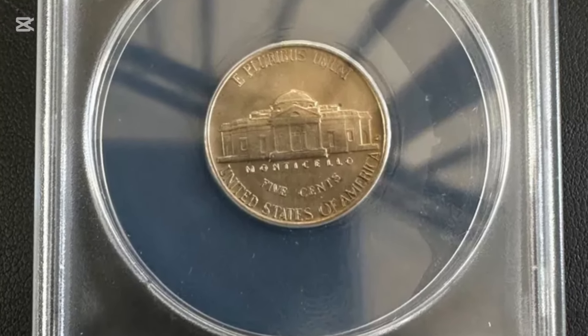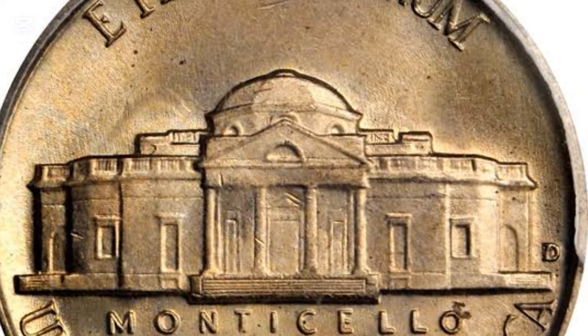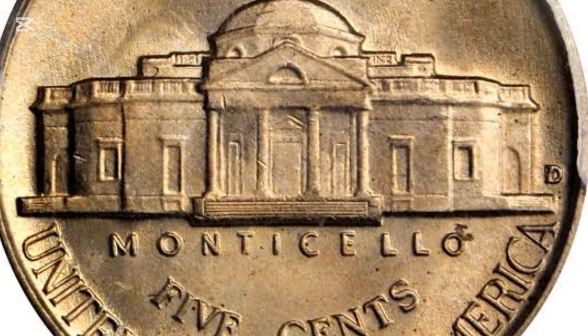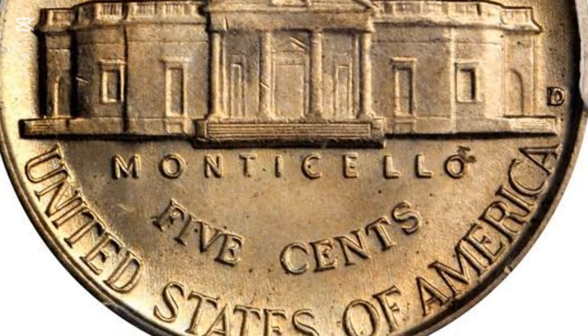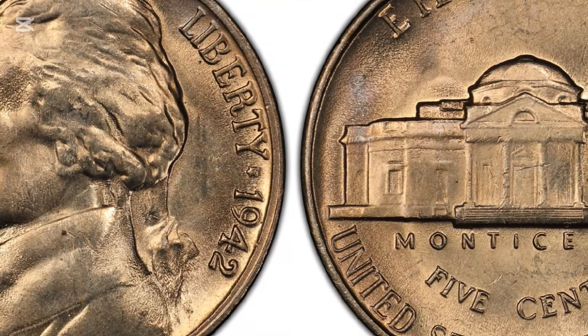He served for two terms and could have run for a third, but he voluntarily stepped down, just like Washington did. Although he fell out with John Adams during this debacle, they made up and stayed friends well into their senior years. They died on the same day, hours apart.